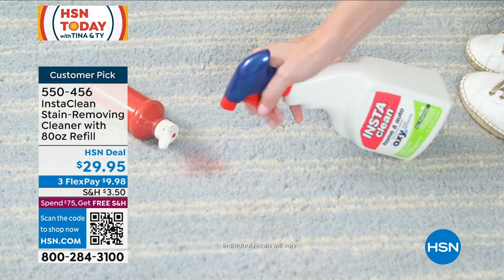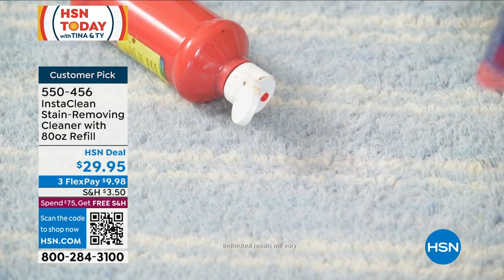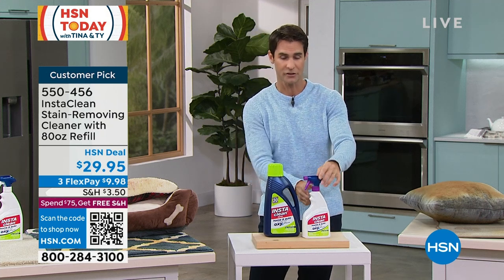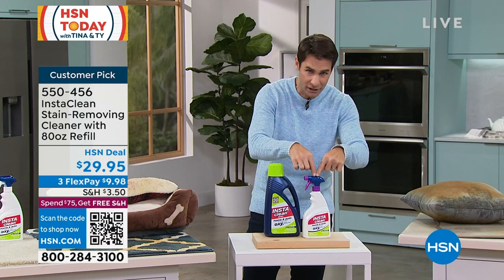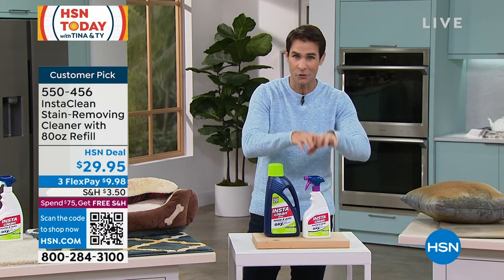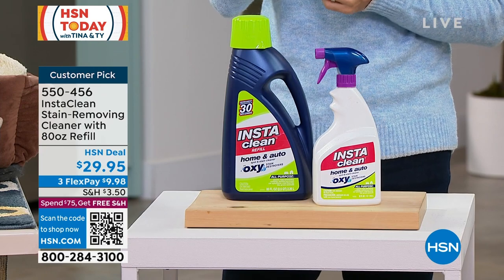It'll cut right through that just by spraying. You're getting a 32-ounce spray bottle, plus 80 ounces to refill that spray bottle. No more panic — get right on those stains. $29.95.